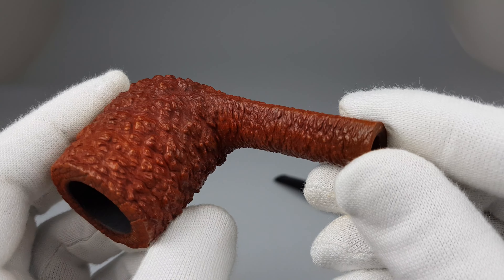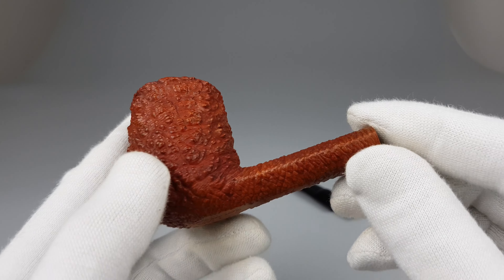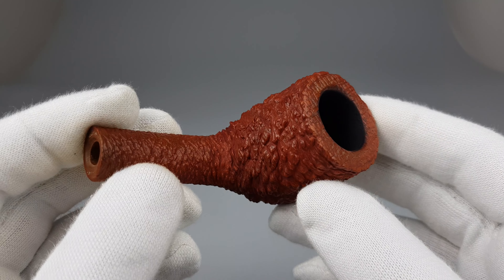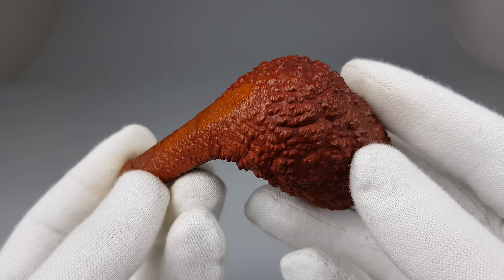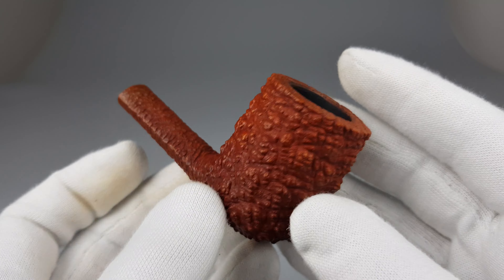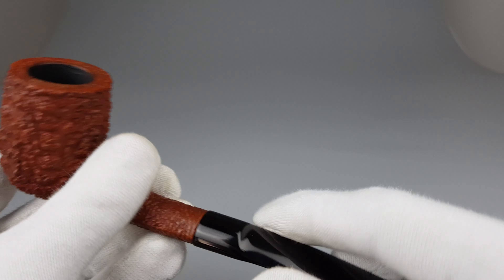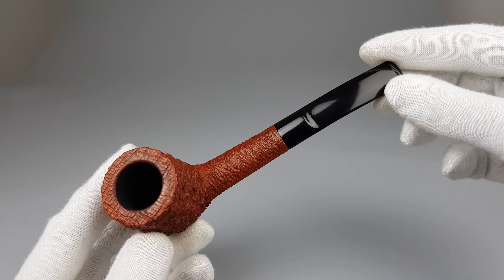If you've ever held one in your hand, you know how pleasant the Corallo finish is. You can see quite a similar finish on some other very famous Italian brands — not pipes. But Savinelli sort of sits in first place when it comes to vintage pieces with this sort of rustication.